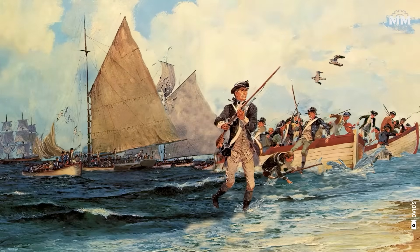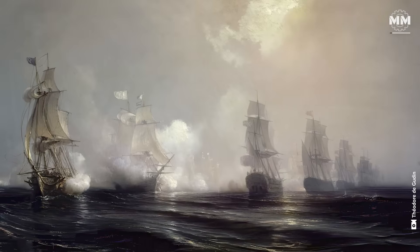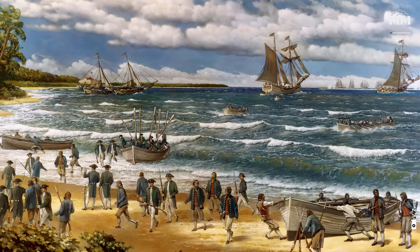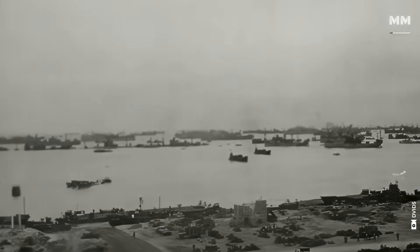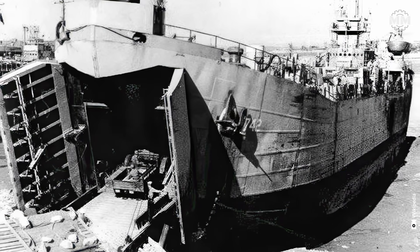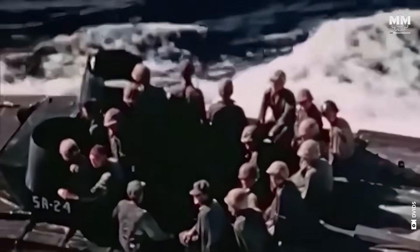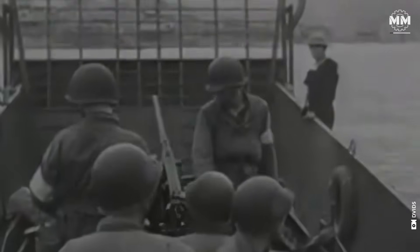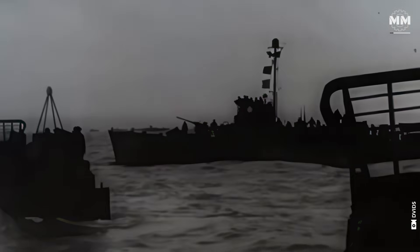Even though the origins of US amphibious operations trace back to the Revolutionary War and the early 19th century, the Navy's role was limited to transport and blockade and there was no dedicated amphibious fleet. The advent of World War II underscored the need for specialized amphibious ships capable of supporting large-scale operations. The US Navy developed an array of ship types including landing ship tank, landing craft infantry, landing craft vehicle personnel and attack transport. Notable operations including Operation Overlord in Normandy, Operation Torch in North Africa and the island assaults on Iwo Jima and Okinawa demonstrated the strategic value of amphibious ships in achieving victory.